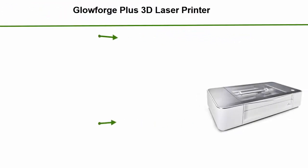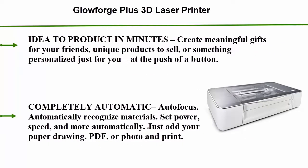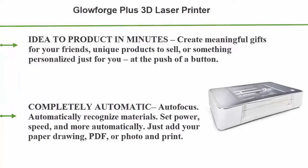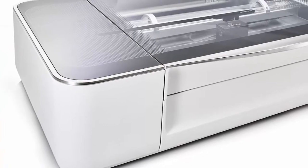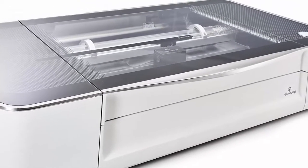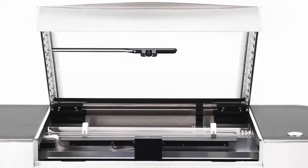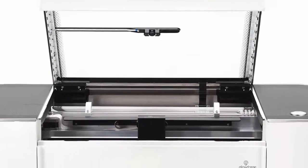Top 1: Glowforge Plus 3D Laser Printer — fast, simple, beautiful. Create custom wood, leather, craft, DIY, and hobby laser cutting and engraving right on your desktop. Turn ideas into products in minutes: create meaningful gifts for friends, unique products to sell, or something personalized just for you, all at the push of a button.